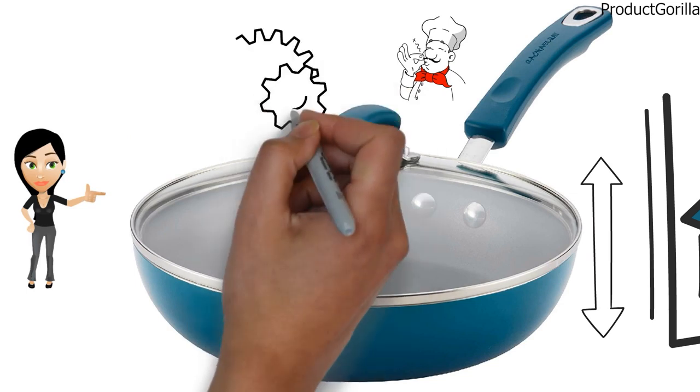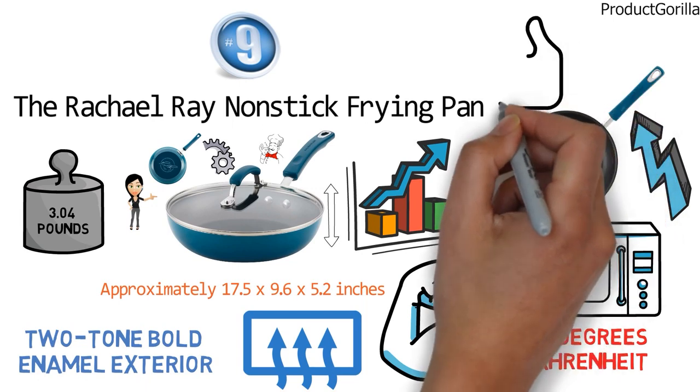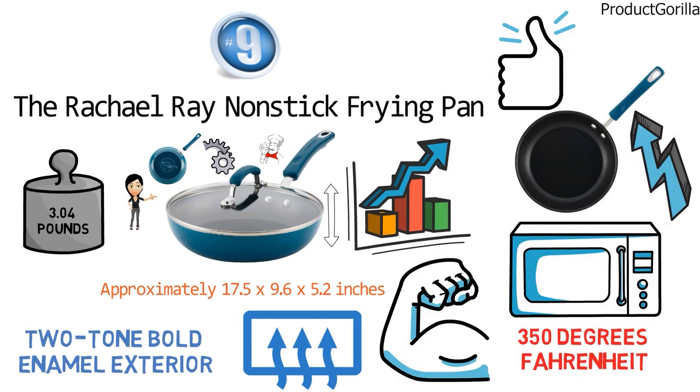Combining superior performance, a fun contemporary color, and durable materials, this non-stick fry pan is ideal for everyday use.